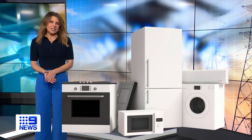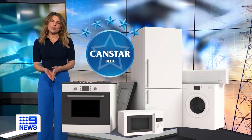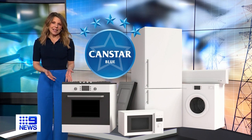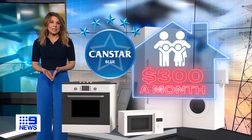It all comes down to old-fashioned common sense and being a little frugal. CanStar Blue has crunched the numbers on how much appliances are costing and how a family of four can save up to $300 a month by making some quick changes. Let's start with a portable electric heater.